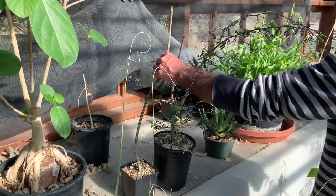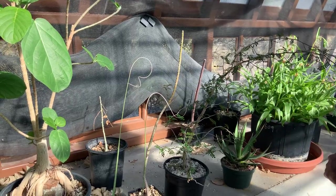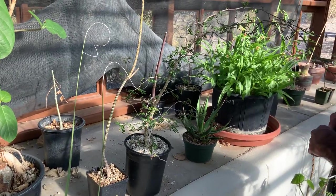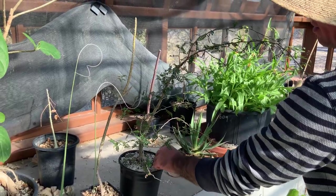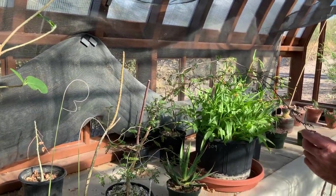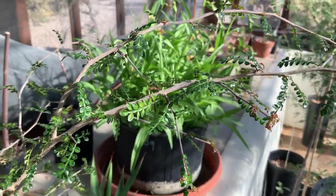This one is in the Euphorbia or spurge family — not a cactus — but it's developed almost identical physical features to Peniocereus striatus, the native plant. And this is Operculicaria carii, which is actually an Anacardiaceae — the same family as our elephant tree — but it also looks like a Bursera.